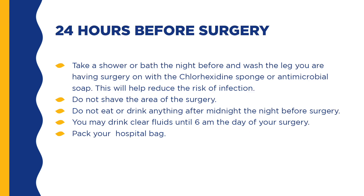Take a shower or bath the night before and wash the leg you are having surgery on with the chlorhexidine sponge or antimicrobial soap. Do not shave the area of the surgery. Do not eat or drink anything after midnight the night before surgery. You may drink clear fluids until 6am the day of your surgery — examples include coffee or tea with no cream, milk, or sugar, water, and Gatorade. Do not wear any makeup, lipstick, nail polish, or body piercing items. Pack your hospital bag with a pair of comfortable, well-fitted shoes with non-skid soles, shorts or loose-fitting jogging pants, and your walker, canes, or crutches with your name label on it.